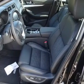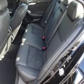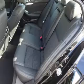Front airbags, an adjustable tilt steering wheel, power seats, cruise control, a trip computer, power outlets, air conditioning, and power door locks.